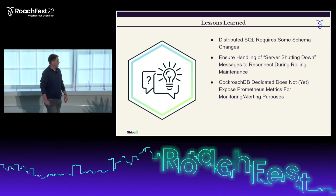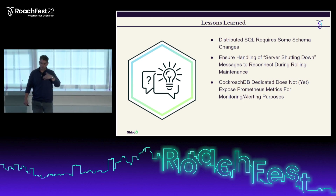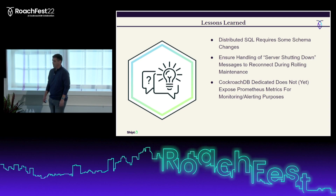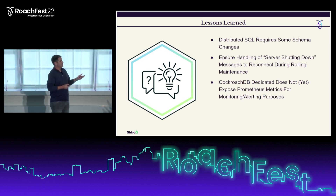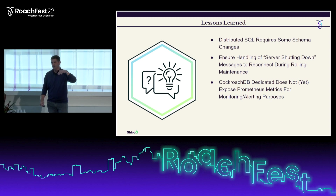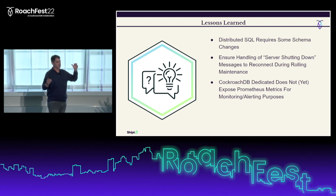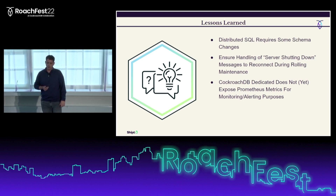The last lesson is around observability. We rely on Prometheus metrics at Shipt, and we pull those into our local environment to create alerts, charts, and Grafana dashboards. Currently, the managed CockroachDB offering does not expose these metrics where we can access them, so that's a feature request we've submitted. Also, CockroachDB's built-in alerts are not nearly as customizable as we'd like — for example, there's no way to monitor CPU divergence between one node and the rest of the cluster in the dedicated product. We're working with customer success on both of these items as feature requests.